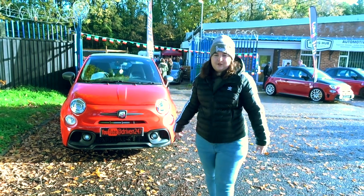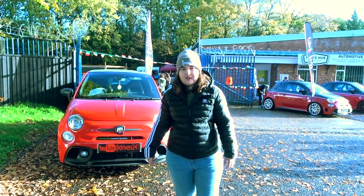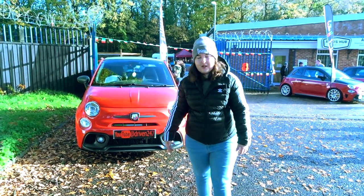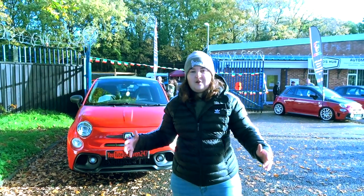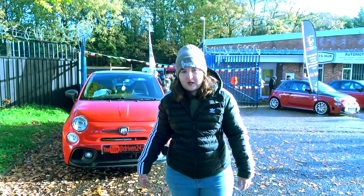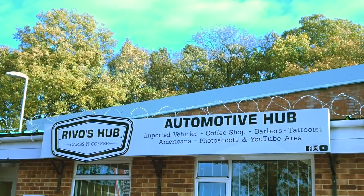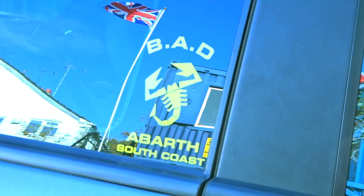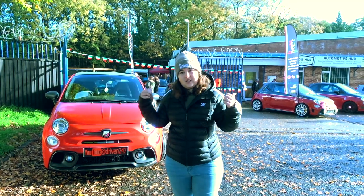Hi guys, welcome back to another video back on the Driven 24x7 Automotive YouTube channel. Today I'm really excited to be bringing back the Abarth content back to the channel, as today we're at an Abarth meet held of course at the one and only Revo's Hub. Today's Abarth meet is being organised by a local Abarth club called Bad Abarth, so I'll leave all their links in the description to this video. Really good turnout here so far, so let's take a look around.